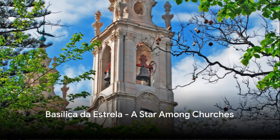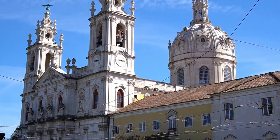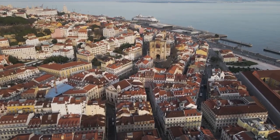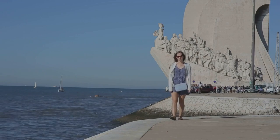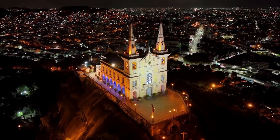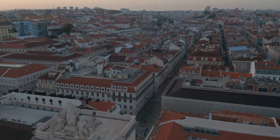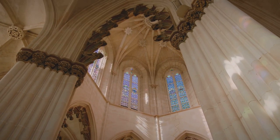At number 3, we're starstruck by the sheer beauty of the Basilica da Estrela. This grandiose basilica is a treasure trove of history and artistry. Its jaw-dropping frescoes are a testament to the skill of artisans of yesteryear, their vibrant colors and intricate details painting stories of faith and devotion. The basilica's nativity scene is a masterstroke of ornate craftsmanship — a tableau of miniature figures that brings the biblical tale to life in the most enchanting way. And the terrace rewards visitors with stunning views stretching across Lisbon's rooftops. With its captivating beauty, the Basilica da Estrela truly is a star among churches.